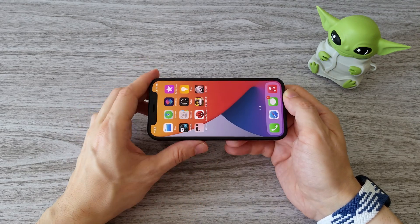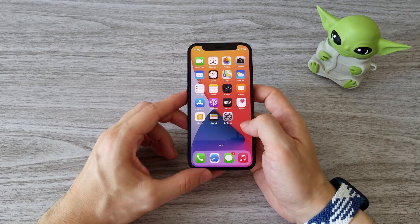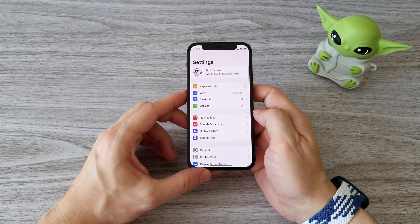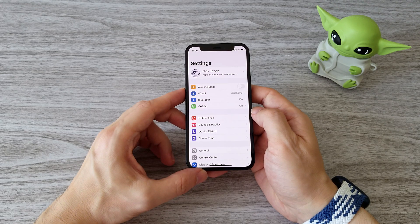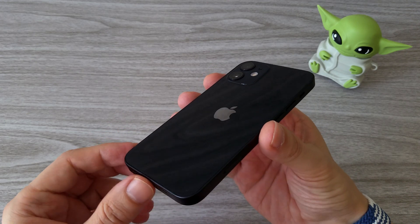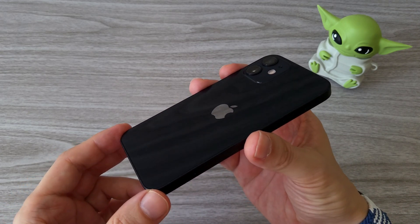Do you think it's worth buying the 12 mini? For me this is a strange phone. It's priced very close to the iPhone 12. In fact, I see no reason for anyone to buy this phone except if you really, really want a phone with such a small display. Yes, it's true, it's very compact, but we have to think also about the battery life.